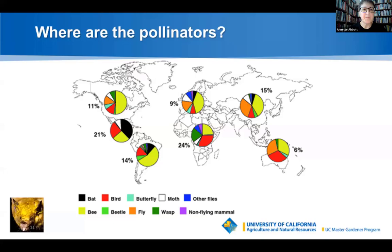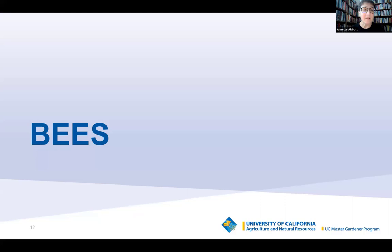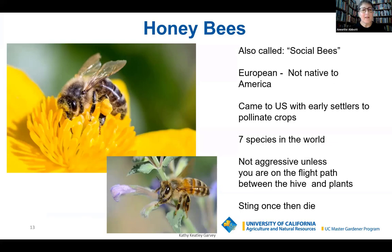When we say bees, the first thing that comes to mind is the honeybee. I jokingly say honeybees have the best PR agents of all the insect world. They're known as social bees because they live in a hive or swarm. But they're not native to America — they come from Europe, were domesticated, and brought over with the earliest settlers to pollinate crops. There are only seven species of honeybees in the world, which is important and you'll see why later.